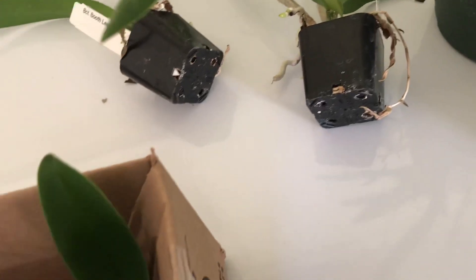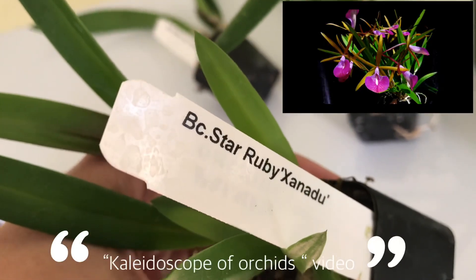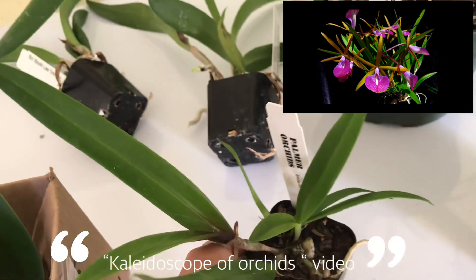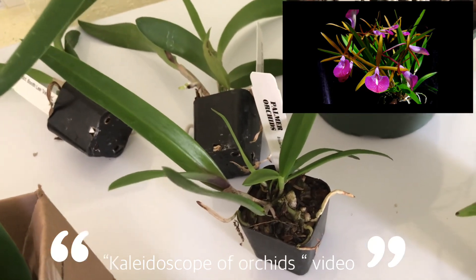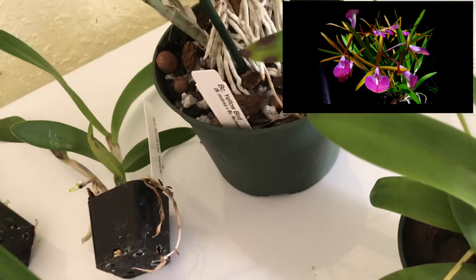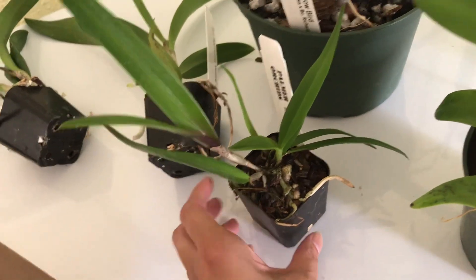This one is the BC Star Ruby Senadu. At one of the orchid shows there was a display with a lot of Brassolaeliocattleya, and one of them was a Senadu, so I really wanted it. They only had a seedling available, so I got it.